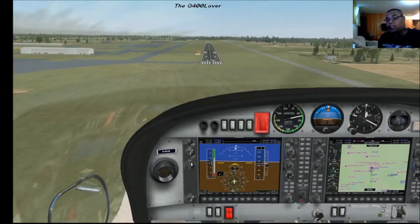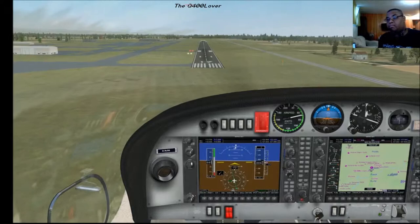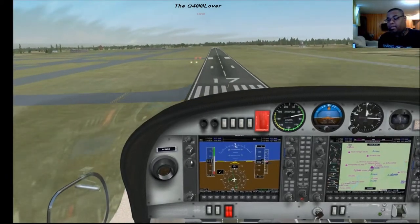The issue I've been having with this aircraft is over-flaring. And rudder is the other problem, but that's just been my hardware.